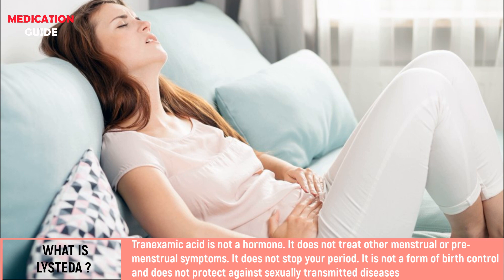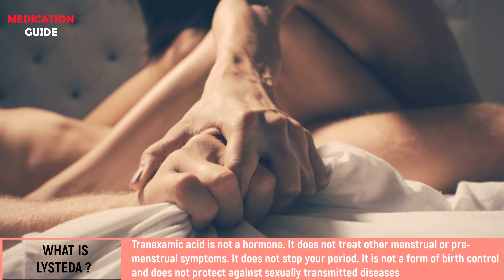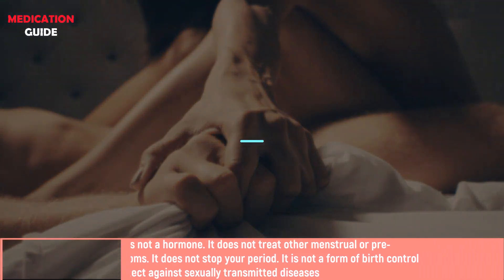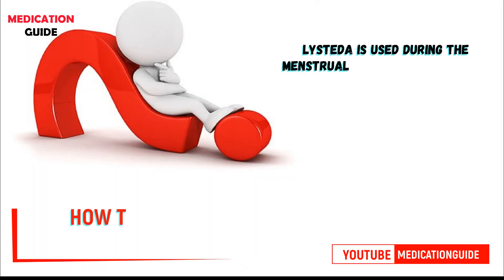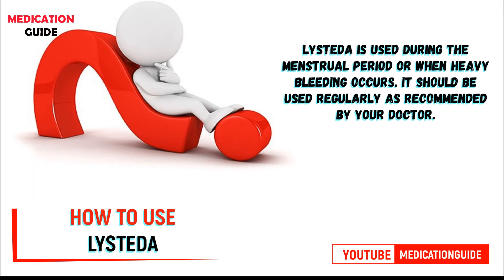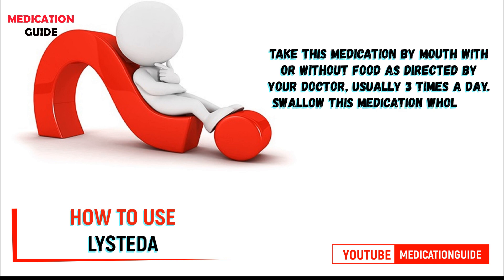Tranexamic acid is not a hormone. It does not treat other menstrual or premenstrual symptoms. It does not stop your period. It is not a form of birth control and does not protect against sexually transmitted diseases. Listetta is used during the menstrual period or when heavy bleeding occurs. It should be used regularly as recommended by your doctor.